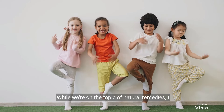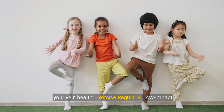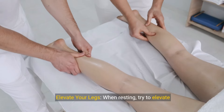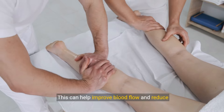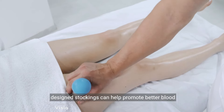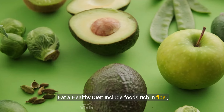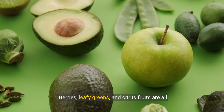Alongside your lemon treatment, a few other things can further improve your vein health. Exercise regularly — low-impact activities like walking, swimming, or cycling can boost circulation in your legs. When resting, elevate your legs above heart level for about 15 minutes a day to improve blood flow and reduce swelling. Wear compression stockings to promote better blood flow, stay well hydrated to maintain good circulation, and eat a healthy diet rich in fiber, vitamin C, and flavonoids — berries, leafy greens, and citrus fruits are all great choices.